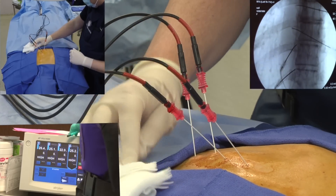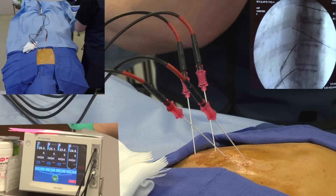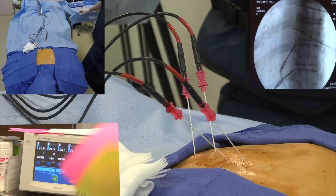The electrode is then heated to between 50 and 80 degrees Celsius and kept at that temperature for several minutes. Electrothermal heat is generated, which allows for destruction of surrounding pain fibers, thereby decreasing your pain.